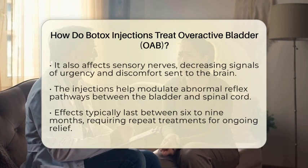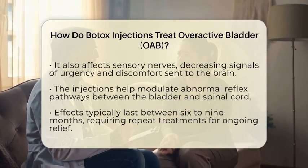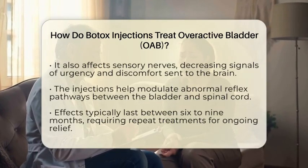The effects of Botox are not permanent, usually lasting between six to nine months. Over time, nerve endings regenerate and symptoms may return, so repeat injections are often needed to maintain relief.